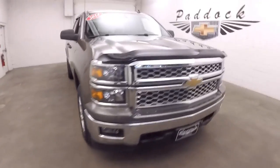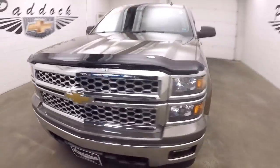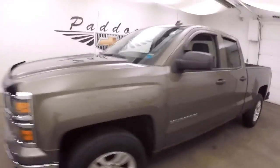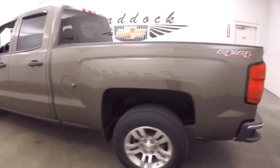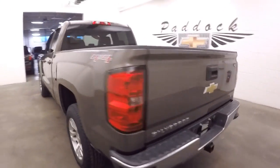So you're looking for a truck — here's a beautiful Silverado with brown exterior paint, a great looking vehicle. It's a 4x4, and in this walk-around video we're simply going to start at the back of the vehicle and work our way to the front.